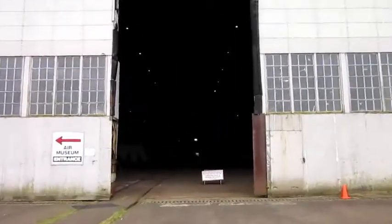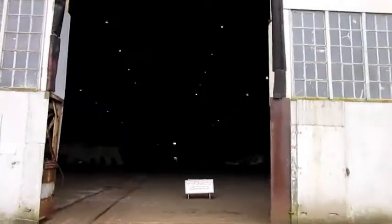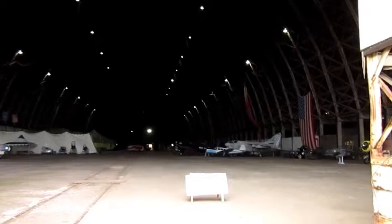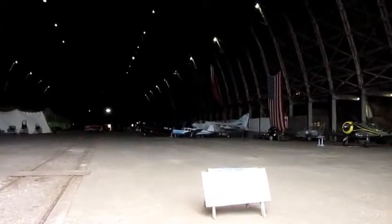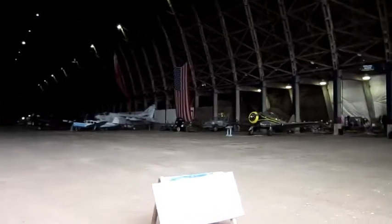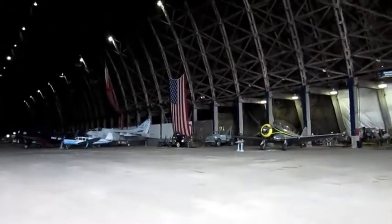Only part of the hangar is used for the museum. They make ends meet by renting out other parts of it for RV storage, boat storage, and all sorts of things. Most of the planes in here are flying planes that belong to various collectors who store them here in the off-season and obviously pay some rent for that as well.